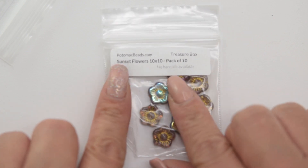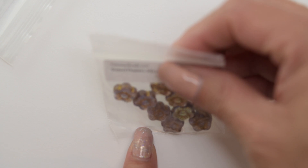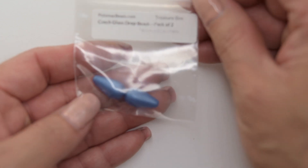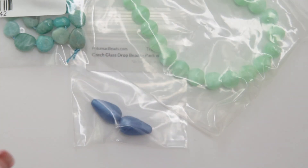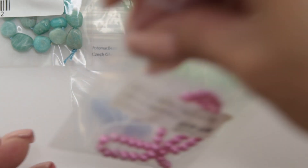Sunset flowers, 10 by 10. And these two drop beads. As you can see, they have some really pretty things and great bags. Please visit thepotomacbeatcompany.com. I'll see you in the next video.